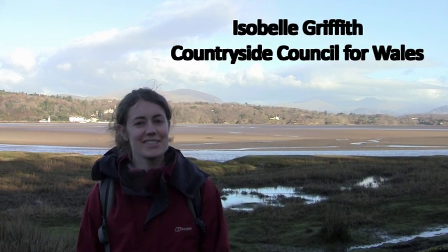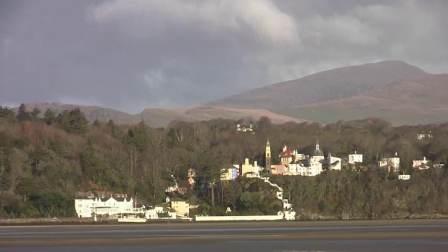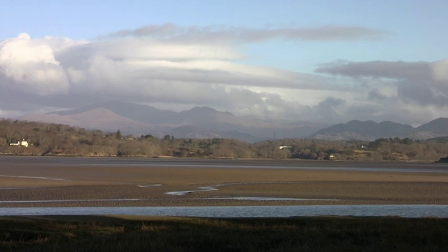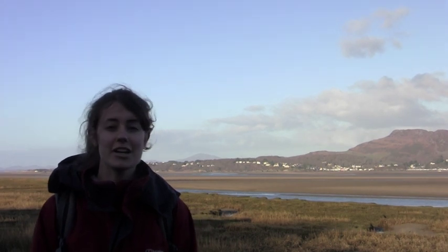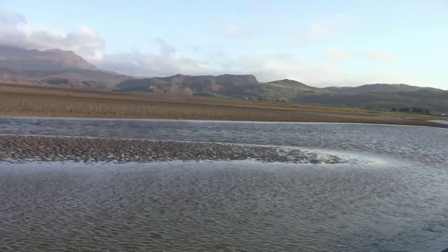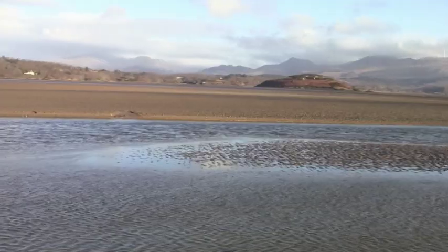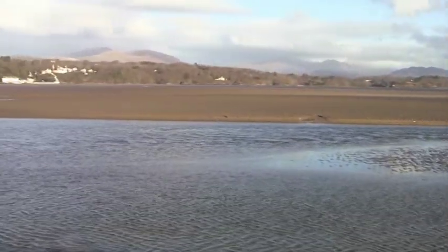Good morning and welcome to the salt marsh of the Dyfi Estuary. This is one of the three largest estuaries of Cardigan Bay. Behind me you can see Pumlumon and up there you can see Snowdon hidden in the clouds. The estuary ecosystem is a very dynamic place that can change with every tide. The estuary is where the salt water meets the fresh water in the area known as the salt marsh. This area can be a very harsh place for the plants and animals that live here.